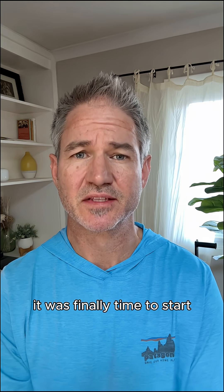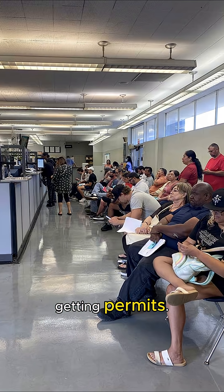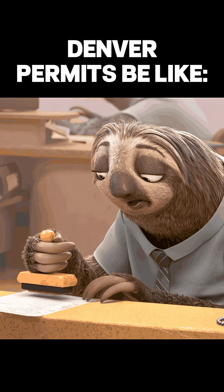With the tests behind us, it was finally time to start getting permits — which in Denver, unfortunately, means hurry up and wait.